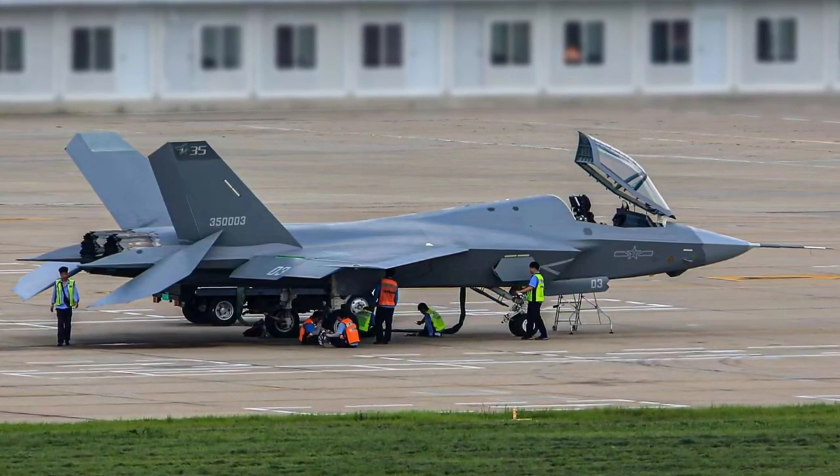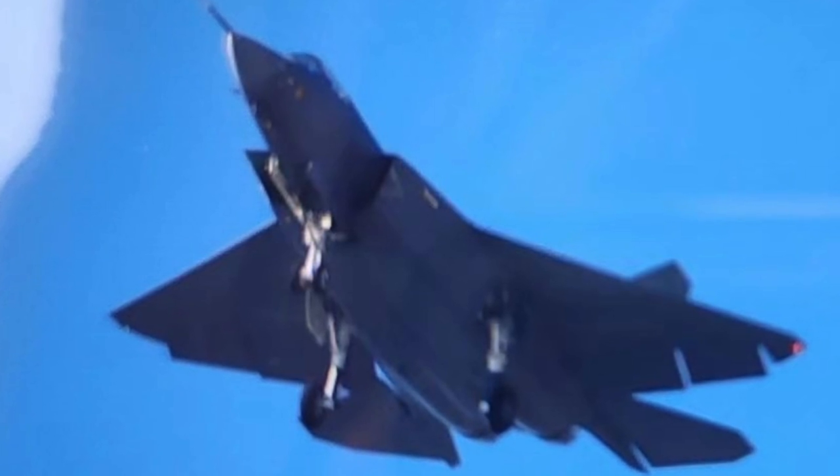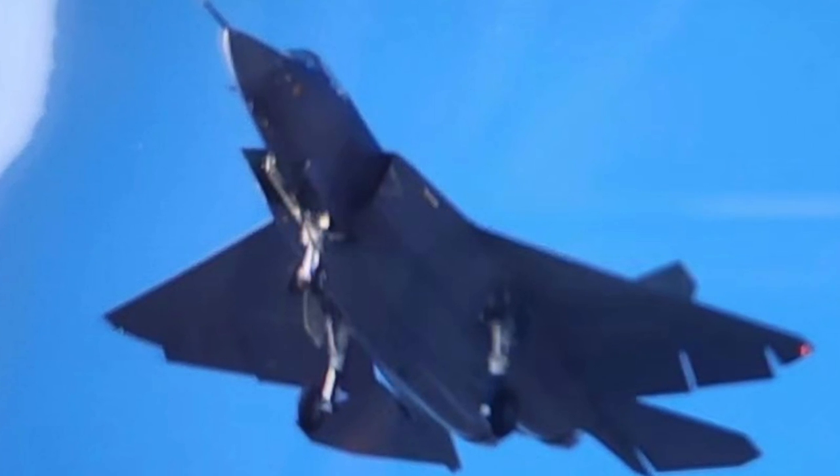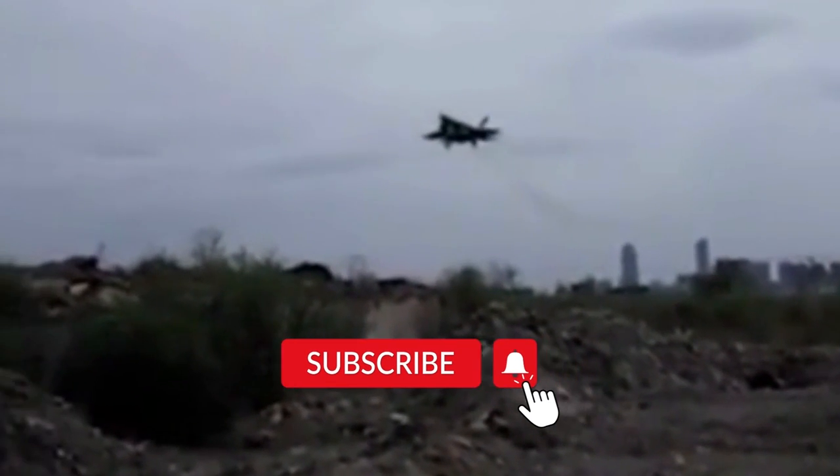There is big news about the latest Chinese stealth fighter, the J-35. Two photos surfaced online, and one of them shows the J-35's details never seen before. It is the best quality photo of the J-35 so far.